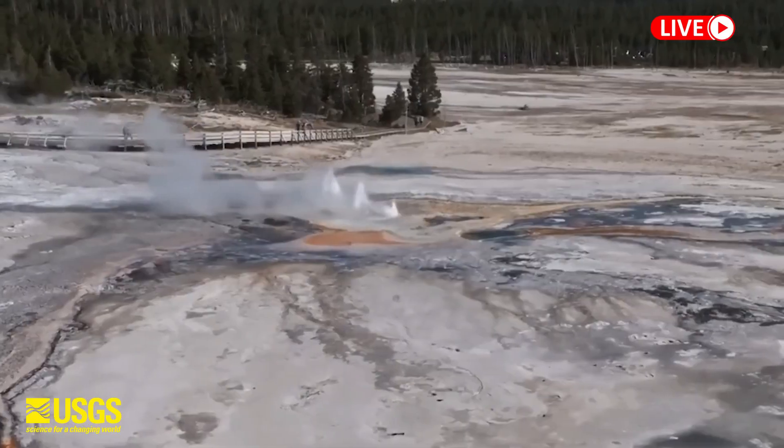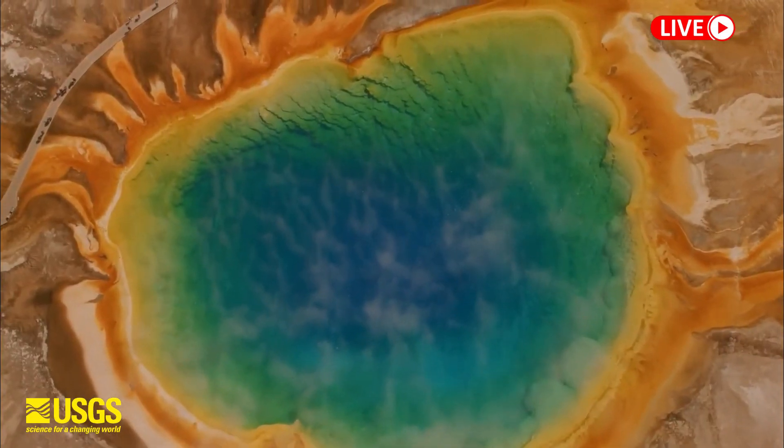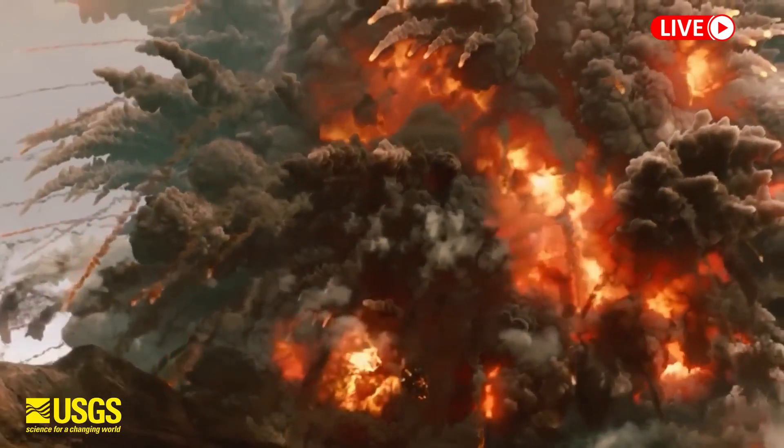Yellowstone's volcanic explosive index is 8 on a 10-point scale. This means that if this volcano erupts, it will turn into an apocalypse. Let's look at scientists' predictions regarding the possibility of a Yellowstone eruption.